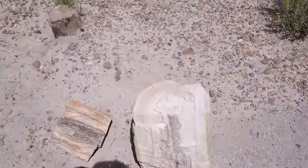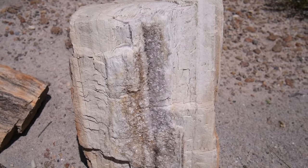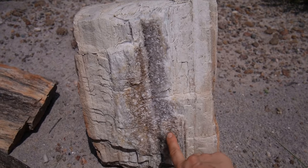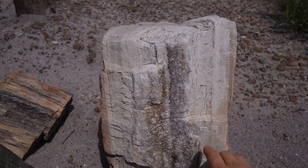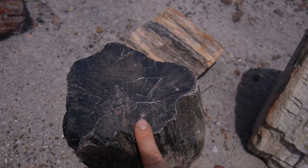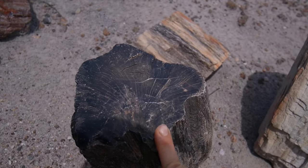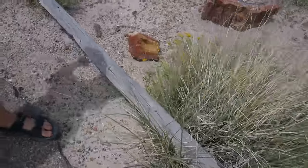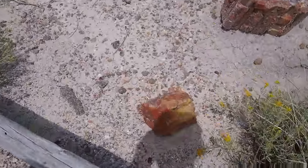Look at this white one — it's made of quartz. It looks like some kind of amethyst, it's all white. And this one is all black. This one is yellow and red. Look at these!